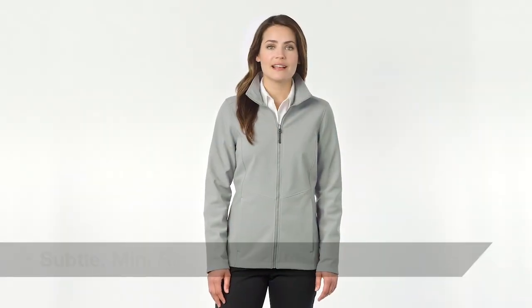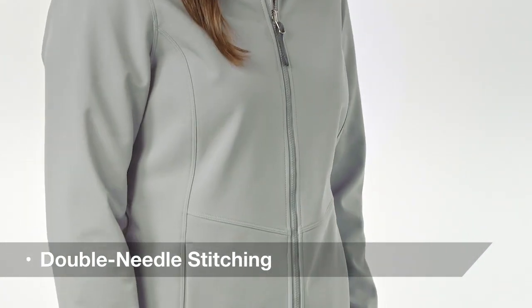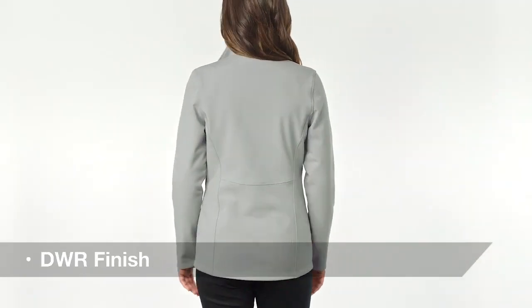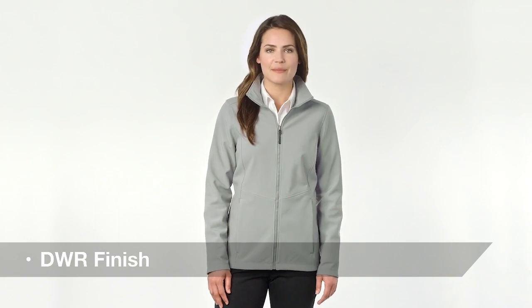This sophisticated softshell has a subtle mini ripstop texture, double needle stitching and sleek design lines. Its water resistant film insert and durable water repellent finish combined to resist the wind and rain for outstanding protection from the elements.